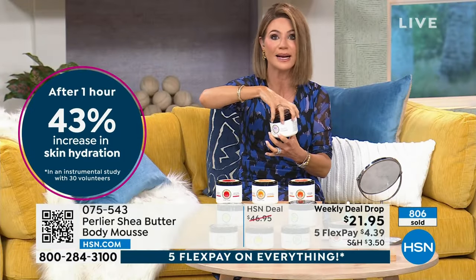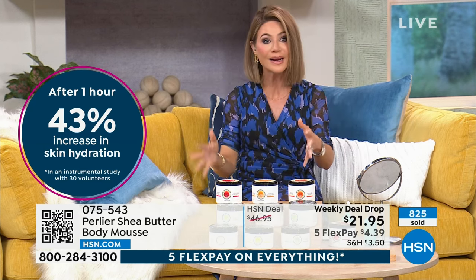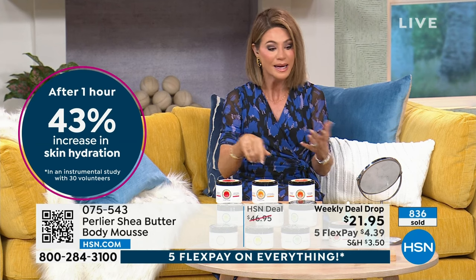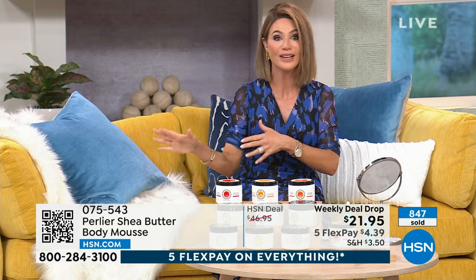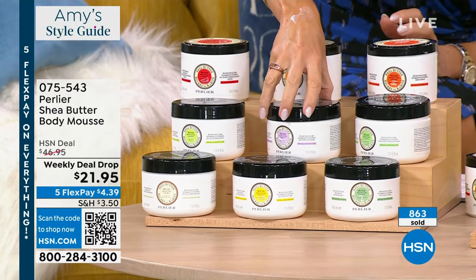It's not like we're going to see this back next month — Skip was saying, I might be able to get them in July, maybe. This is all made in Italy. In one hour, do you know how much more plump my skin is — plump, but it's not greasy. It's all organic shea. Please go to hsn.com and use that QR code to get it. They are so amazing, Skip. Grab your favorite and then try a new one.